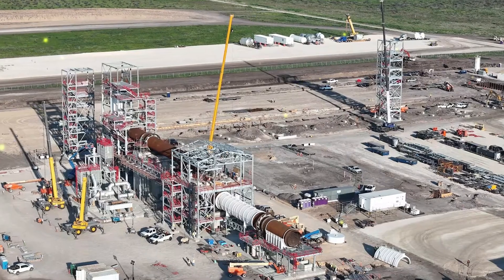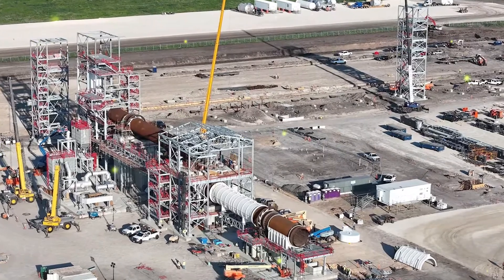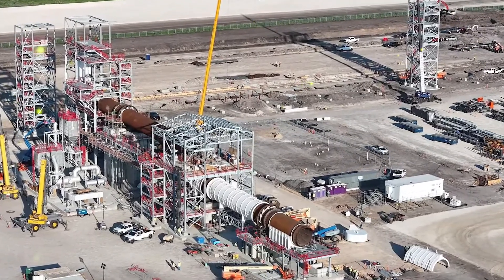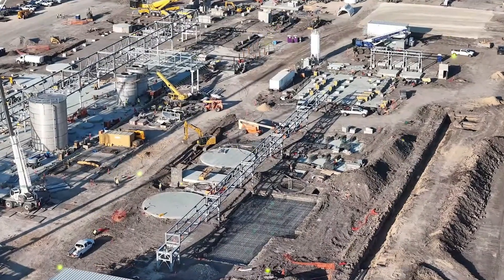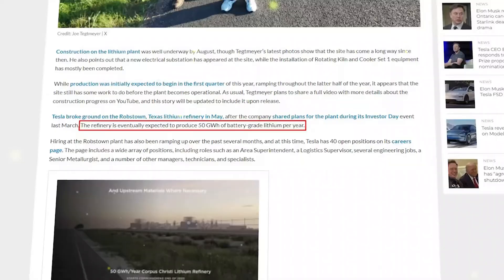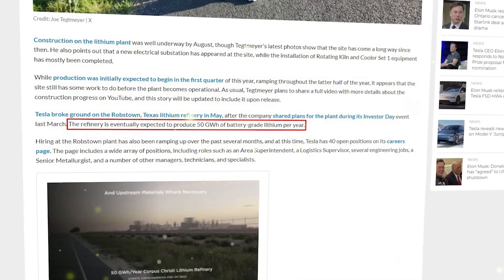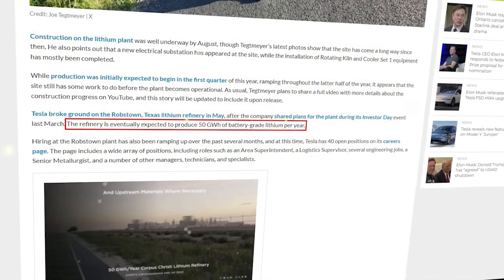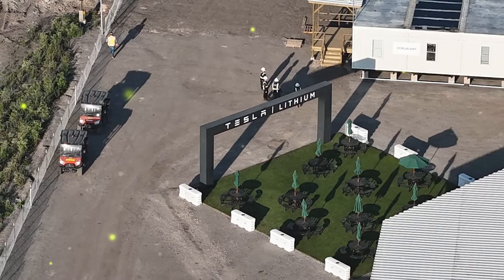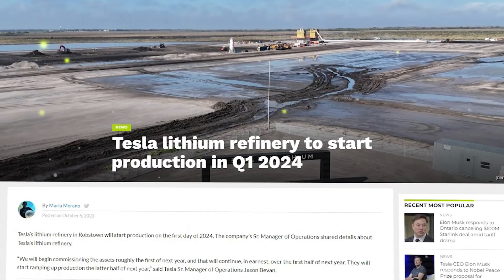Stardust Power's lithium refinery is expected to qualify for up to $257 million in economic incentives from state and federal governments, further solidifying its role in advancing the nation's push toward energy independence and sustainability. With the refinery's full operation, it will complement ongoing efforts from companies like Tesla, helping the U.S. meet the growing demand for lithium, a key component in the electric vehicle revolution.